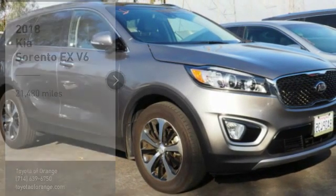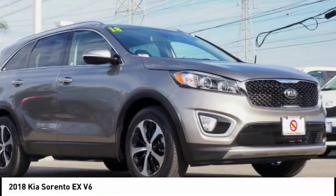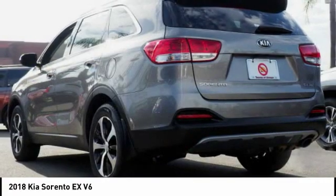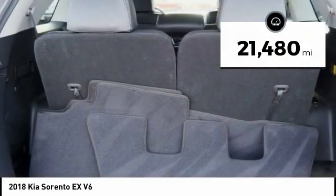Come test drive the 2018 Sorento. The Kia Sorento is a comfortable riding, powerful, compact SUV loaded with impressive standard features. Take one look at its stylish, sleek design and you'll want to cross over to a Sorento. This vehicle has less than 25,000 miles.